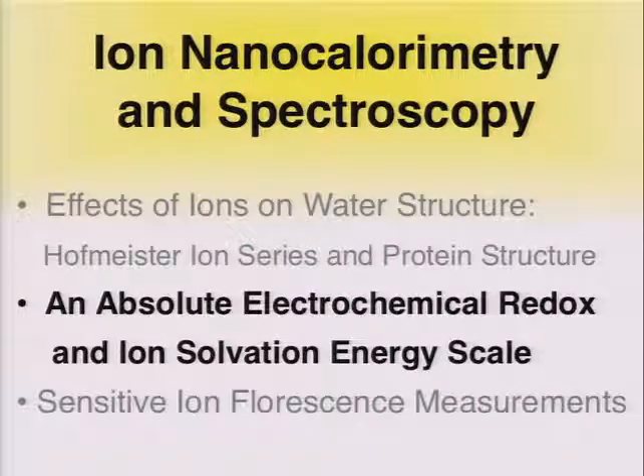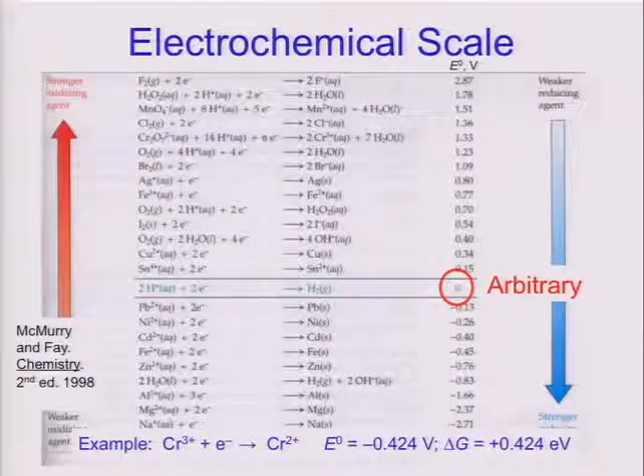In order to do these experiments, I'm going to introduce two things: one is ion nanocalorimetry, which is the method we've developed to solve this as well as a variety of other problems, and I'll also talk briefly about various spectroscopies that you can do with the ions and the droplets. Most people are familiar with the basic problem in electrochemistry — this is a table taken out of the back of a freshman chemistry textbook showing that electrochemical reduction potentials are a beautiful thermodynamic ladder.